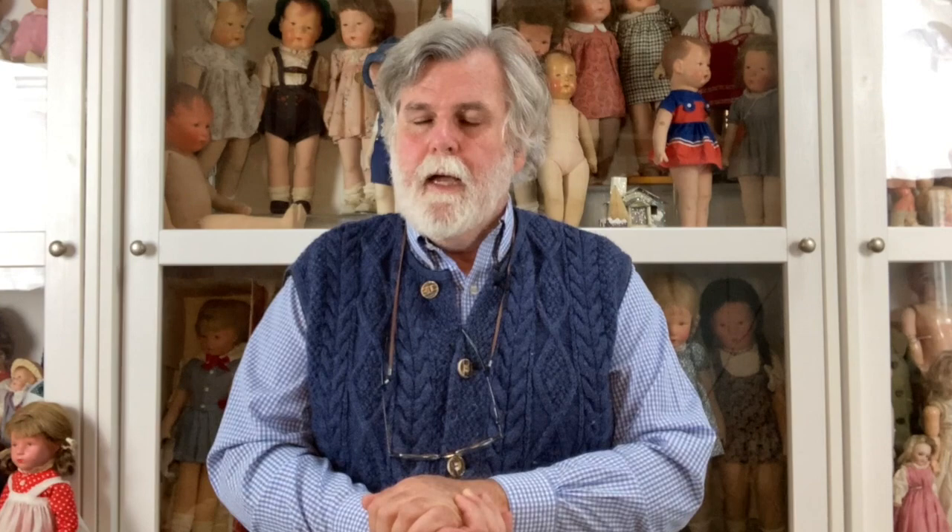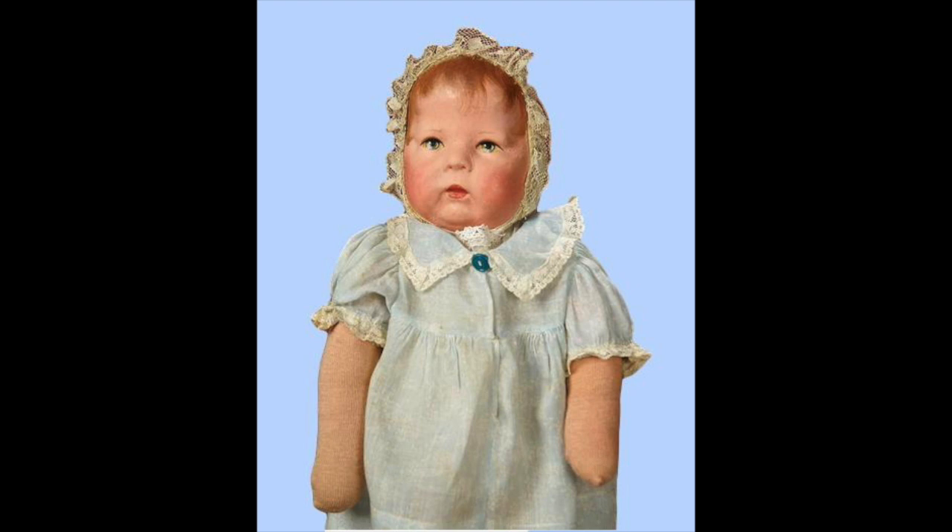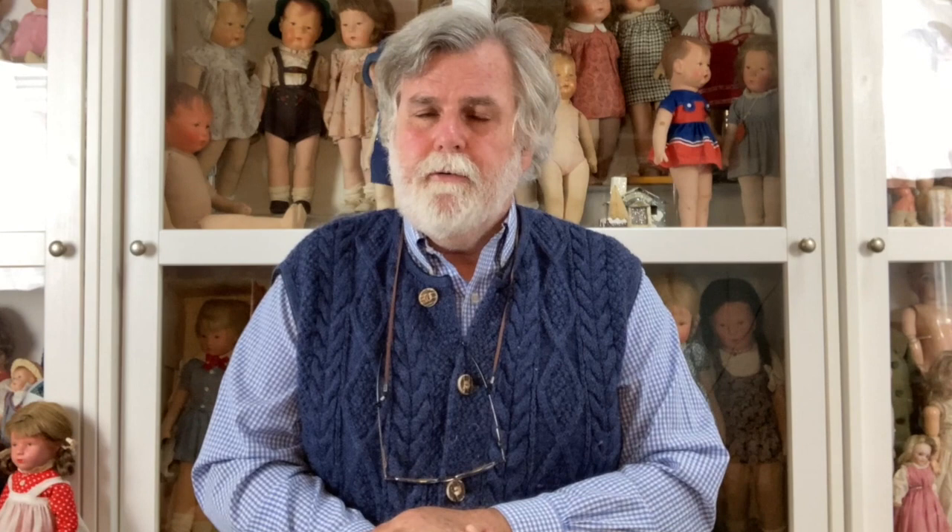The doll 15, or the Sternschnupchen — try saying that three times fast. Sternschnupchen means the shooting star, sometimes translated as the falling star, and it has a sister doll that is the Sternblümchen, or the small star flower.